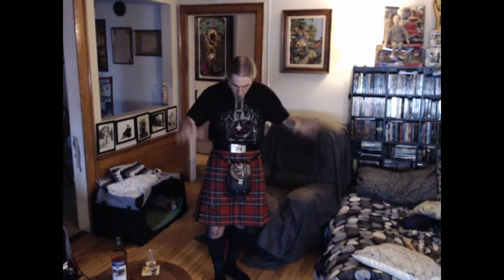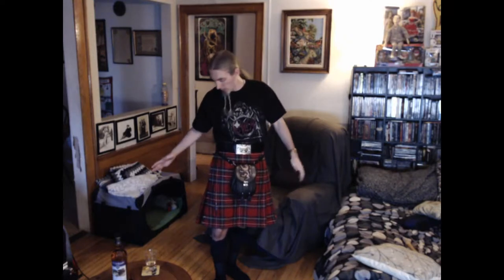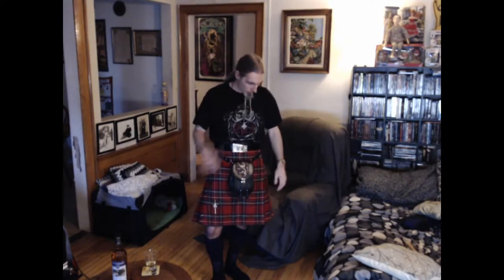This week I am wearing the Royal Stewart kilt. This is from William Glennon's Son — same as the Black Stewart kilt I wore last week. It's one of their street kilts or casual kilts. Polyviscose — 8-yard polyviscose, not wool — for about $160 or something like that.